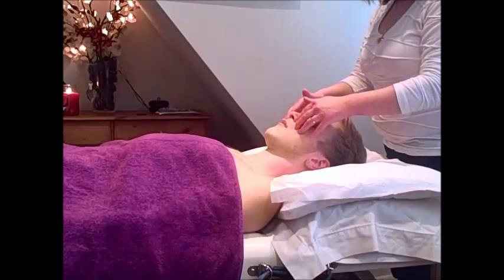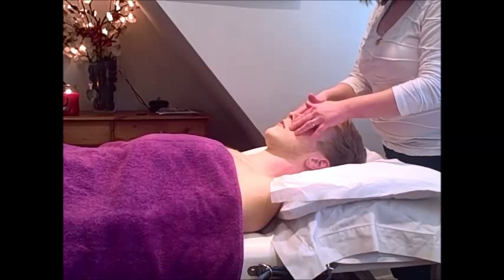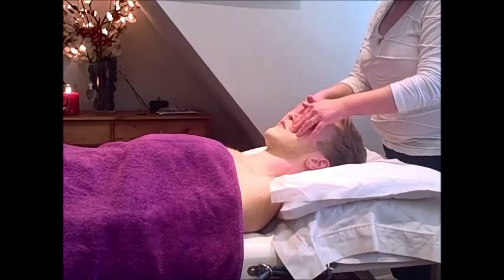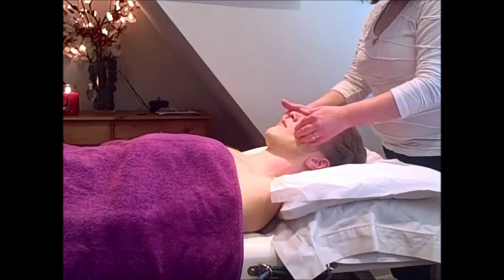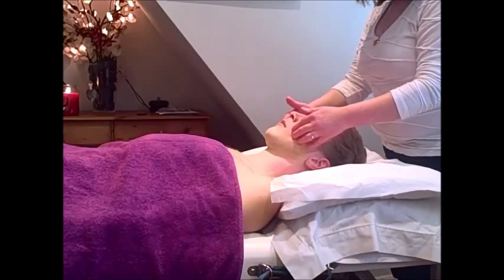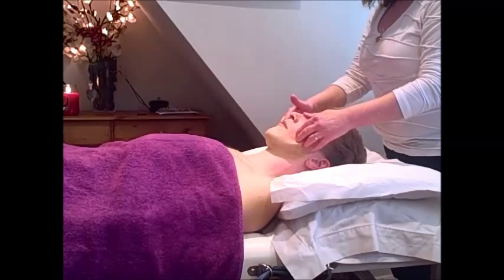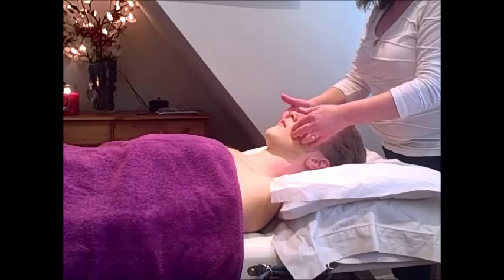I usually do about a 20 minute treatment post-Hopi, but it does vary because it depends on each person. I hope this video has helped you see how ear-candling and massage can support upper respiratory health issues.